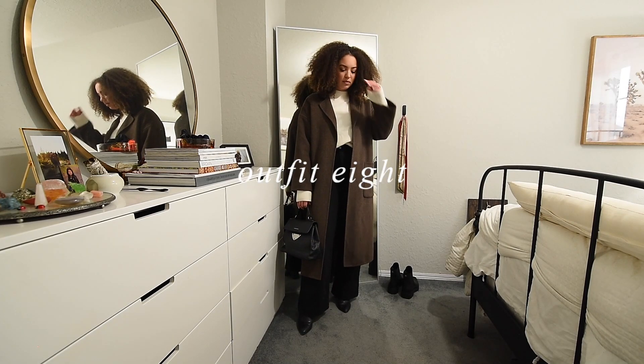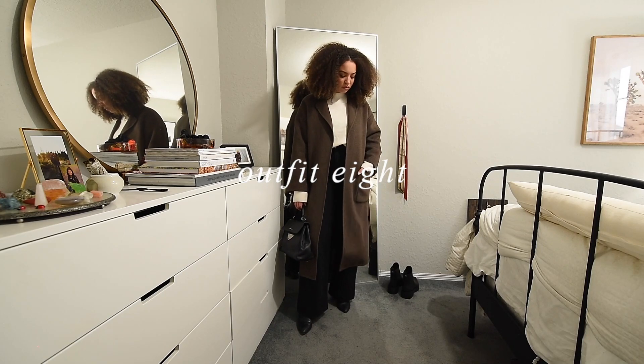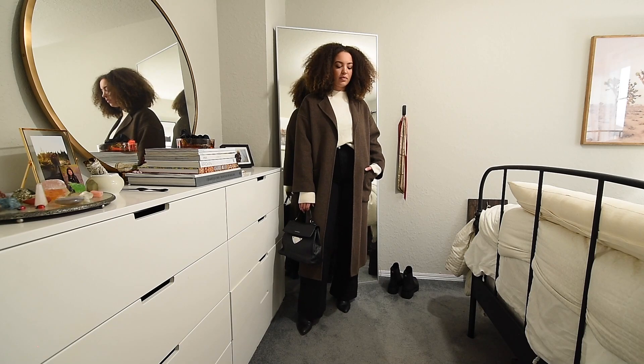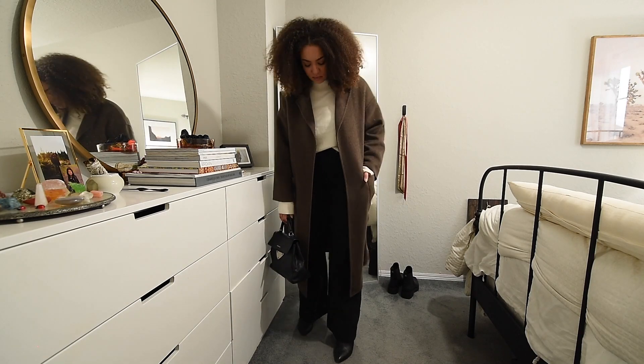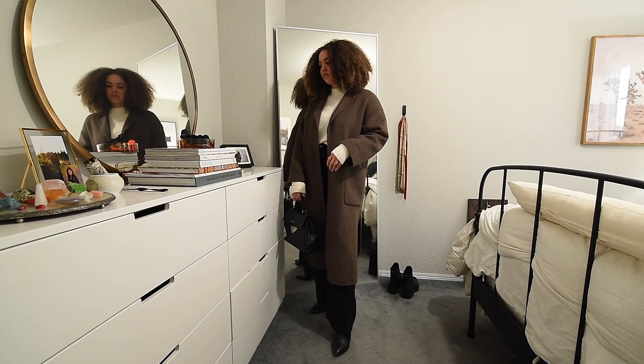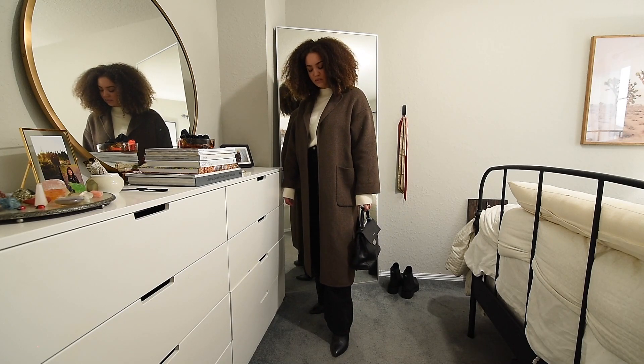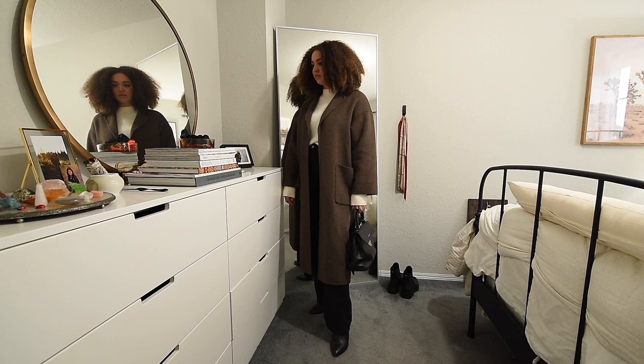For my last outfit, I've just paired my wide leg jeans with my pointed toe boots — these are from Franco Sarto — and an And Other Stories sweater in a nice light cream color. And my long Zara coat. Just such a classic outfit, something I would wear every single day, especially back when we were working.